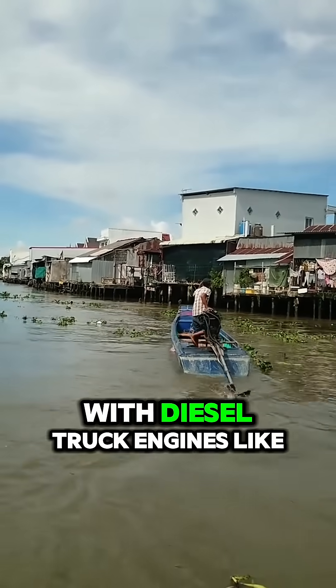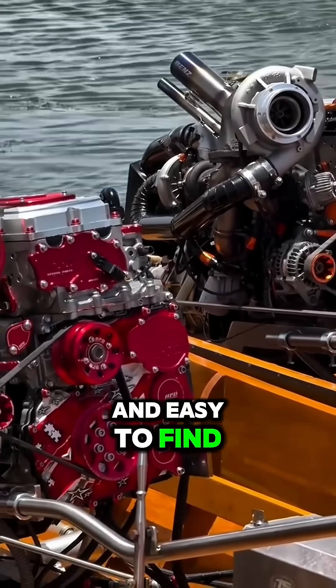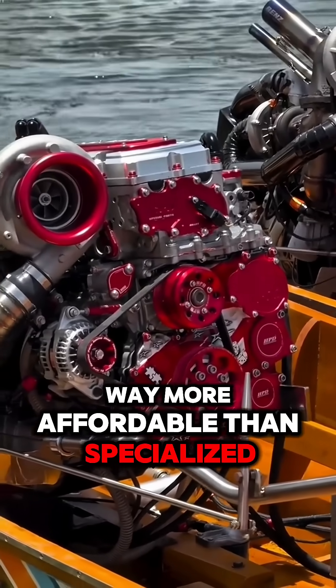They often go with diesel truck engines, like old Isuzu's, because they're cheap, powerful, and easy to find. You'll see these engines all over local markets, way more affordable than specialized boat motors.